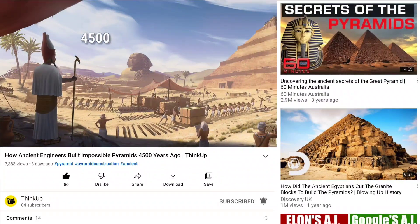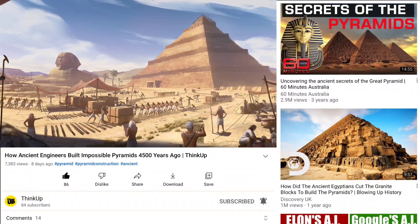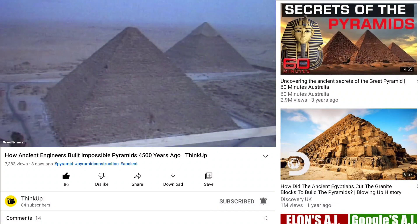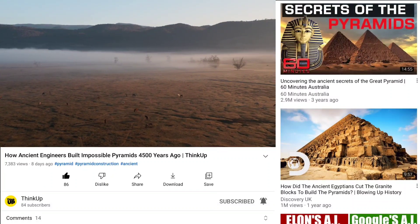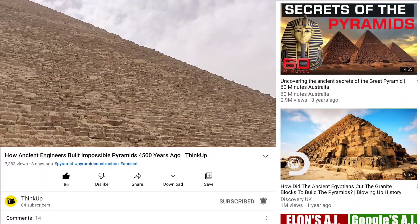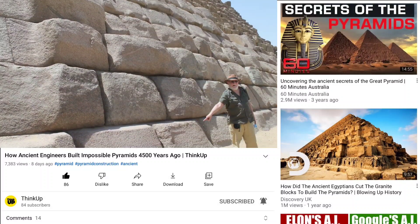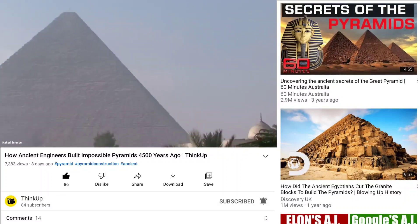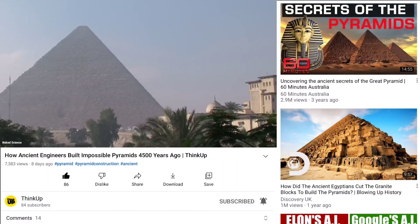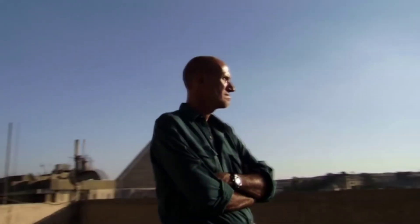In part one of this video, we saw how 4,500 years ago Egyptians not only gave exact directions to each side of the pyramids without a compass, but also perfectly leveled the ground without a laser leveler. Not only that, but we also learned that without the help of modern tools, 50-ton stones were cut into square shapes, and without the help of any crane, they were also carried to the top of the pyramid.